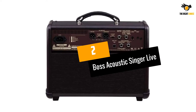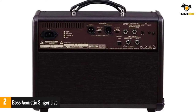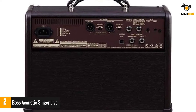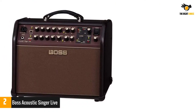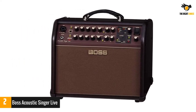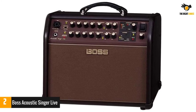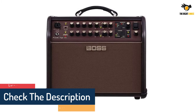At number 2: the Boss Acoustic Singer Live. Many of today's acoustic amps are microphone-ready, but the Boss Acoustic Singer Live takes it a step further with its built-in vocal effects and looper functionality. The vocal effects included are based on Boss' VE-8 Acoustic Singer pedal. It allows for many types of effects including smart real-time vocal harmonies that are based on what you're playing on your guitar.